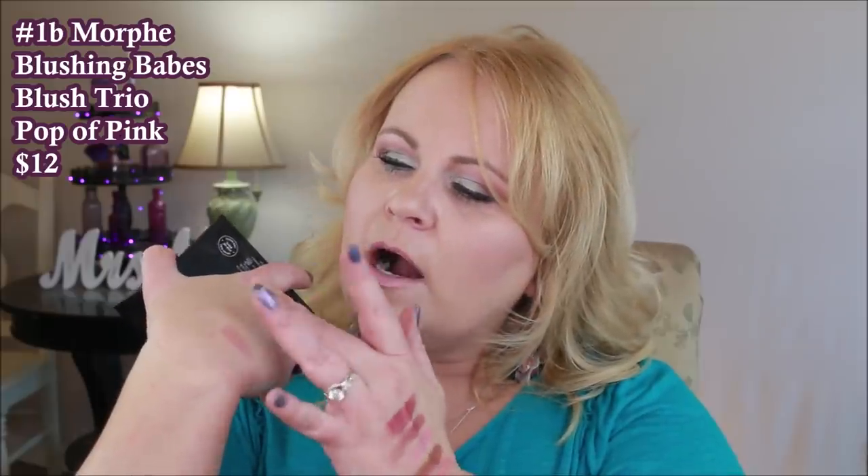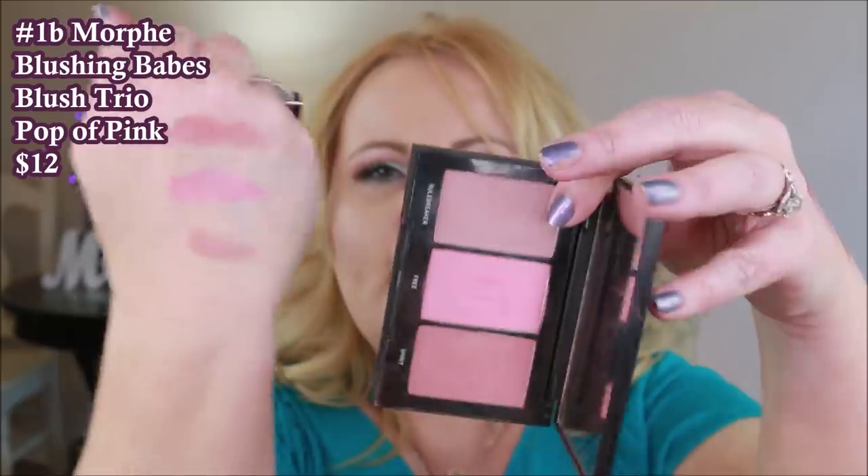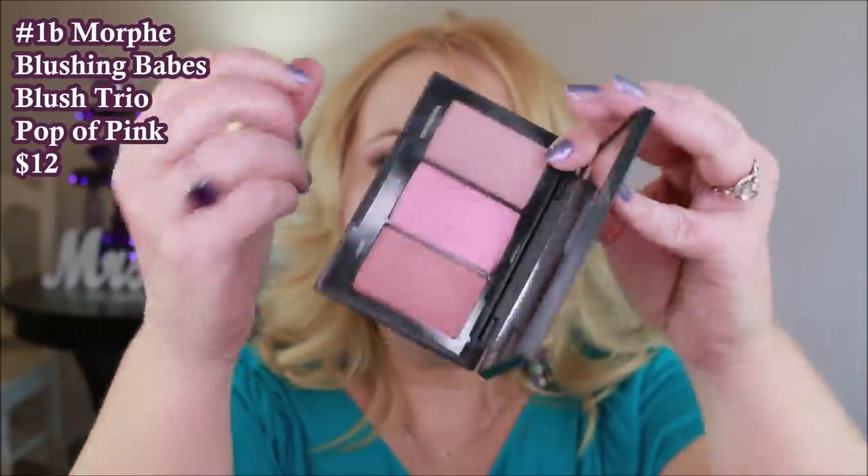This one is their blush trio called Pop of Pink. The difference with this one is it has a mirror, so it's better if you want to throw it in your purse. It has three colors — two are matte and one is shimmer. I really like this one. There's a mauve color that you might think would make you look a little sick because it has a gray in it, but it was actually a really nice cool-tone blush.